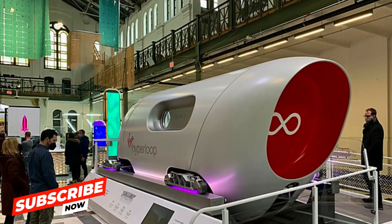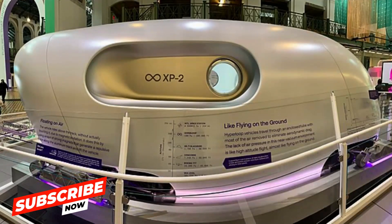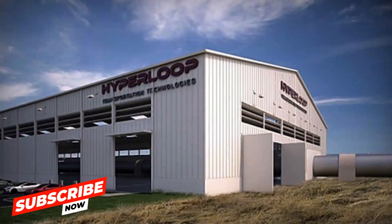The advantages are impressive. Imagine reducing travel times between cities drastically, cutting down on costs, and doing it all in an eco-friendly manner. The Hyperloop has the potential to revolutionize the way we move from place to place.